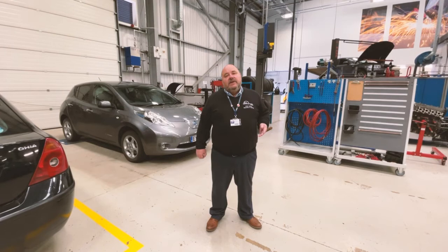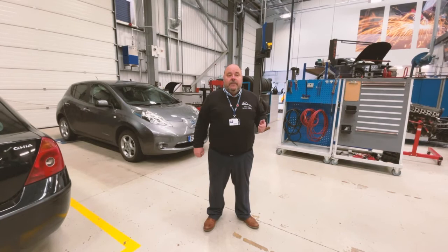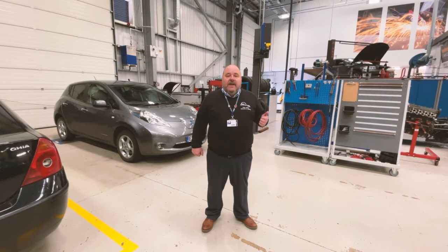they'll inspect the car when it arrives to make sure it's not got any damage on it and record any damage or scratches that it's got. They'll then carry out any investigation or repair that a customer requires.